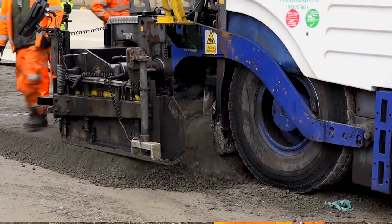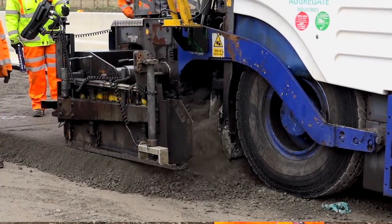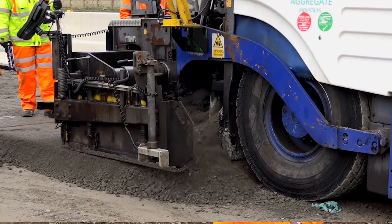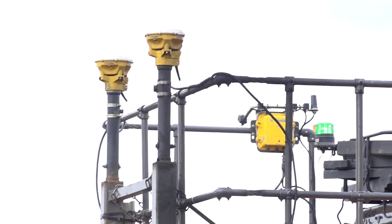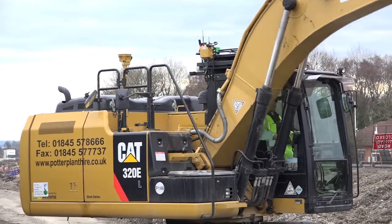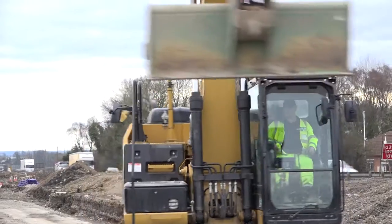We're laying the pavement now with 3D machine control. We're doing drainage now using 3D machine control. Every machine on this project is utilising some form of machine control to get the job done.